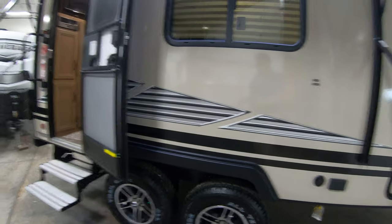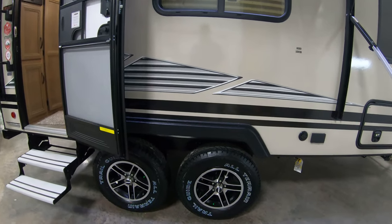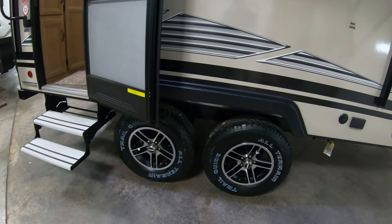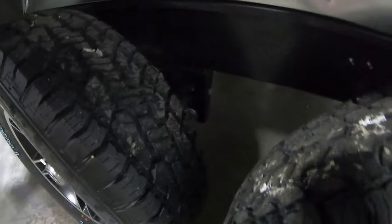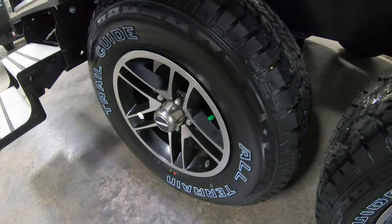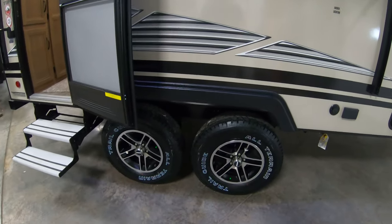These come with the Explorer package, as they call it this year. It's dual axle and you can see back here they're adjustable axles. They come with aluminum rims and really nice all-terrain tires.